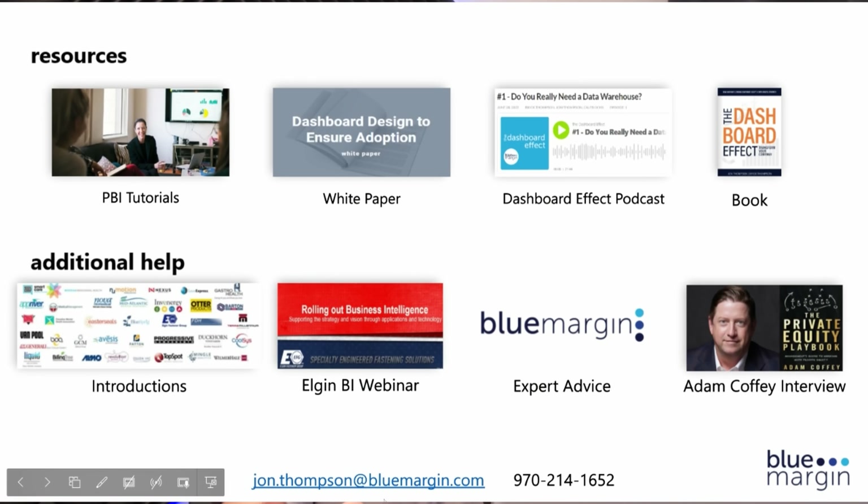At the bottom is my contact information — my email and my phone number. Please don't hesitate to reach out. That's my direct line. Happy to chat with you anytime. Thank you.